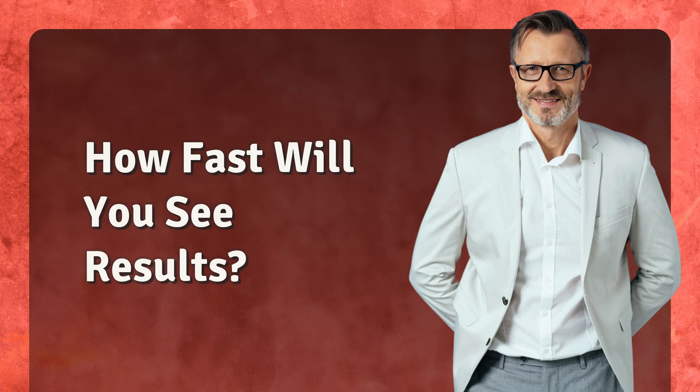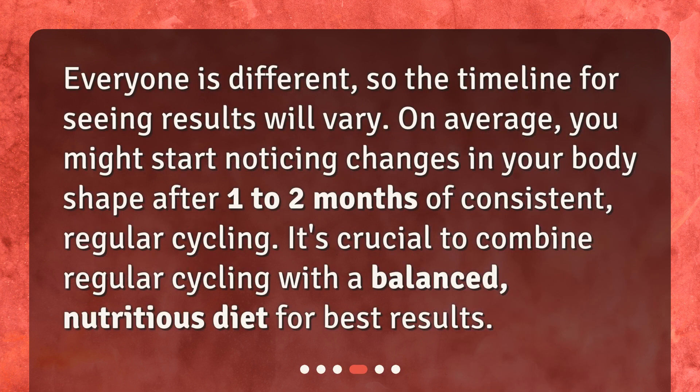How fast will you see results? Everyone is different, so the timeline for seeing results will vary. On average, you might start noticing changes in your body shape after one to two months of consistent, regular cycling. It's crucial to combine regular cycling with a balanced, nutritious diet for best results.